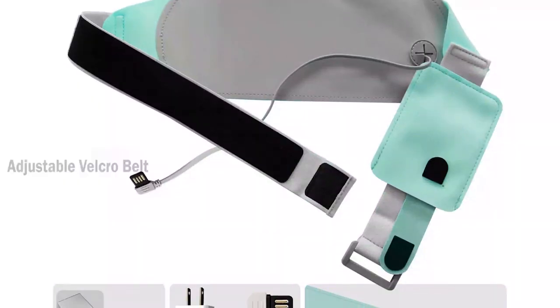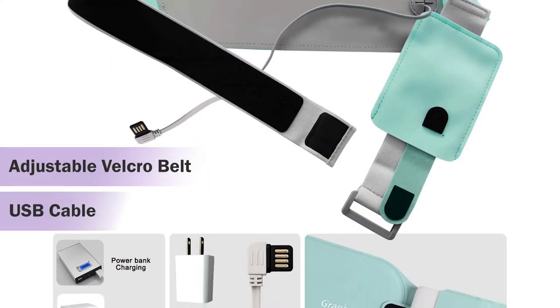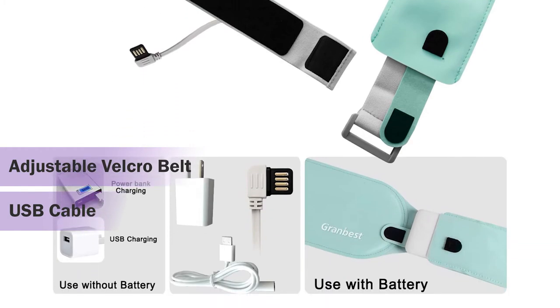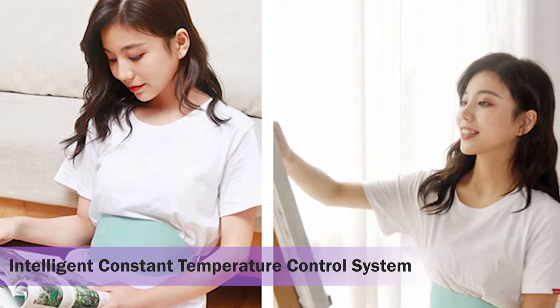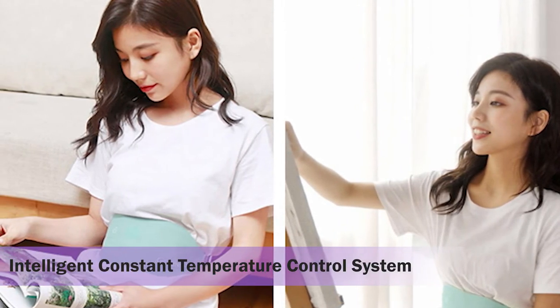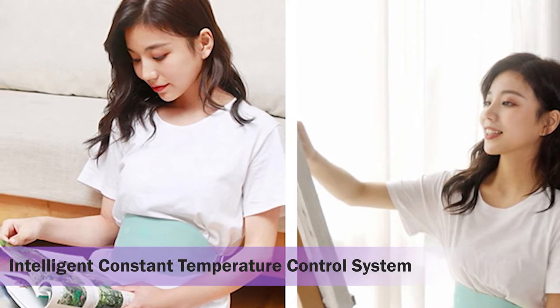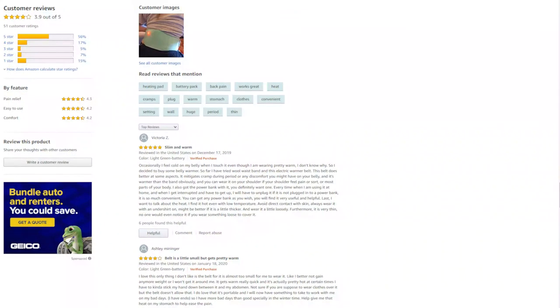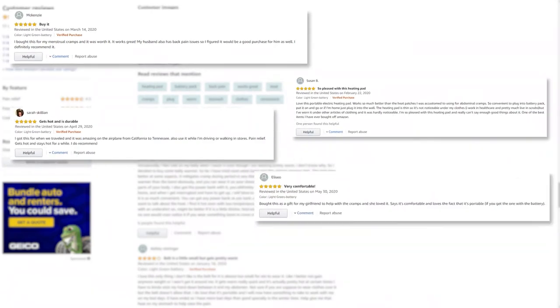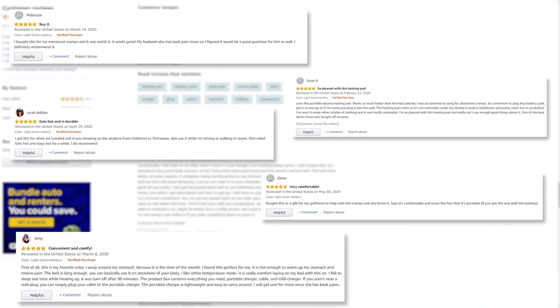It comes with an adjustable Velcro belt and a USB cable that makes it more convenient to use. The menstrual heating pad also has an accurate intelligent constant temperature control system that controls the temperature so that you don't burn your skin. Real reviews from users confirm that this portable menstrual heating pad is convenient to use and relieves menstrual cramps.